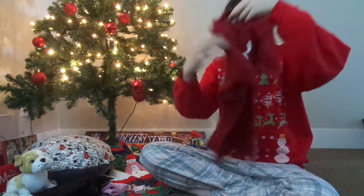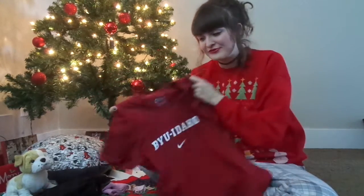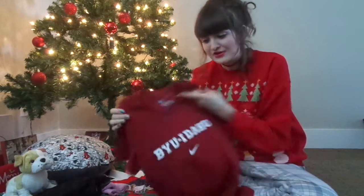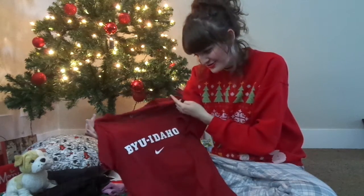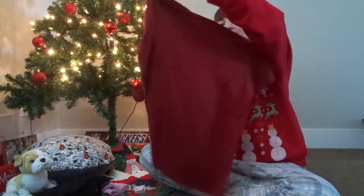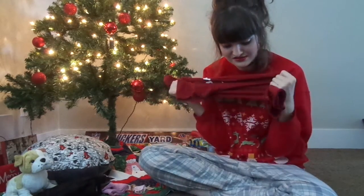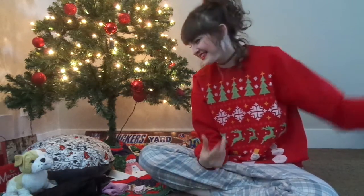Because I'll be attending BYU-Idaho as of this coming January, my mom got this sweatshirt for me. It's a Nike and I'm not a fan of tight clothes. It says BYU-Idaho in white with a little white Nike symbol. It's a clean, nice red color — not in your face — and it has a little bit of maroon tones to it.